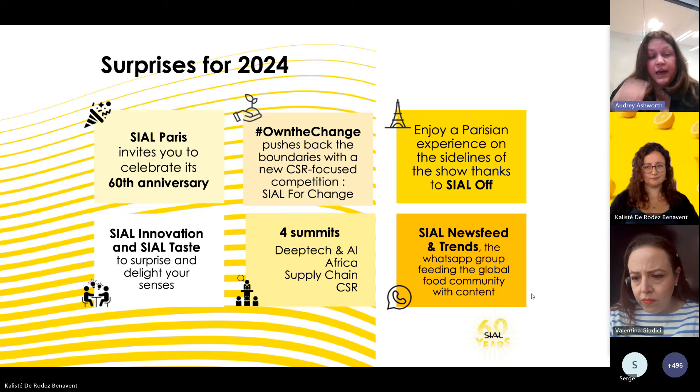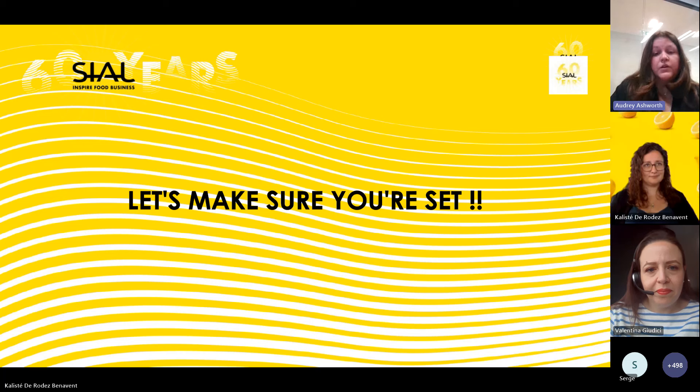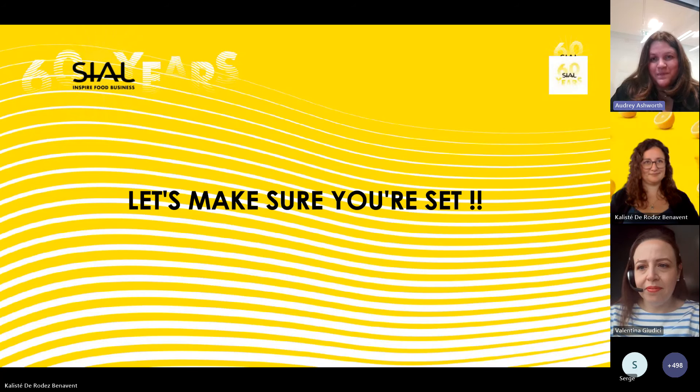We have many other animations including SIAL Jobs, and the team is available at any time to make sure you're all set for this incredible edition. I'll give the floor to the team to guide you through this last mile. Thank you.